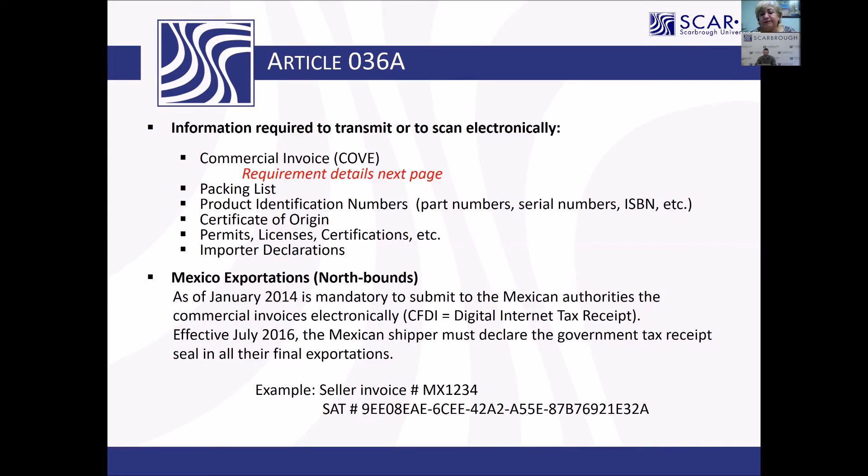By now, most exporters are getting used to providing that information. The only exception is when you are sending temporary items that are not for sale — in that case, you are not obligated to transmit the CFDI.